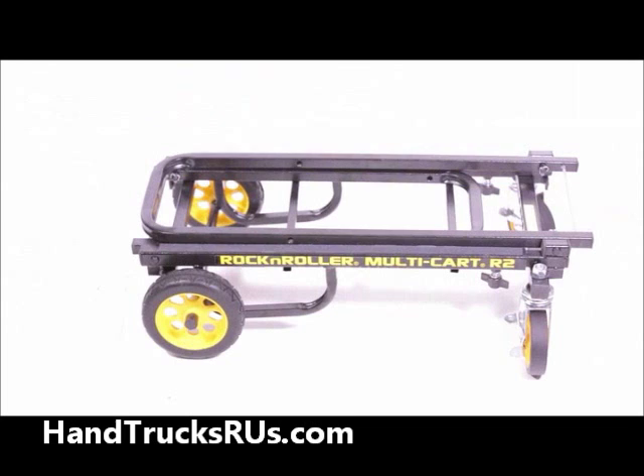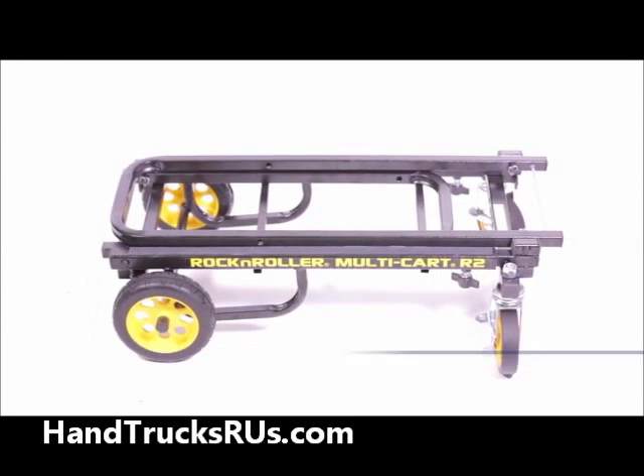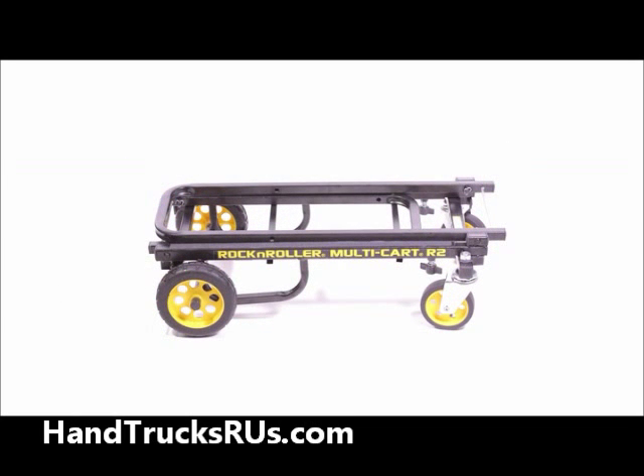The R2RT Multicart can carry up to 350 pounds of equipment. But thanks to its steel tube construction, the cart only weighs 15.4 pounds.